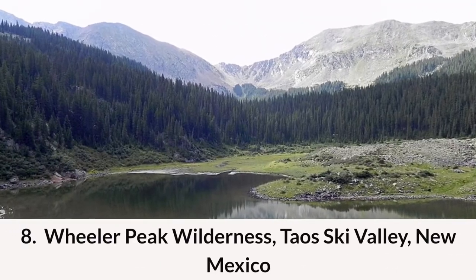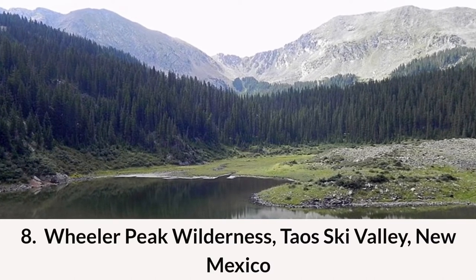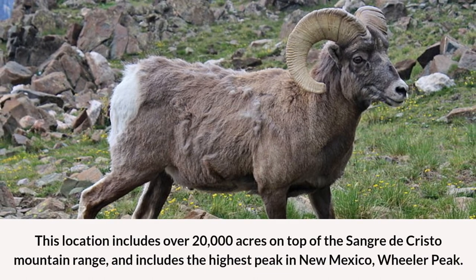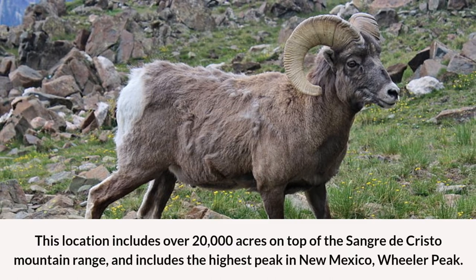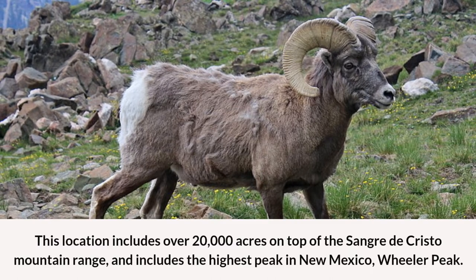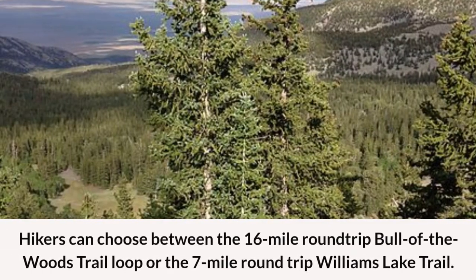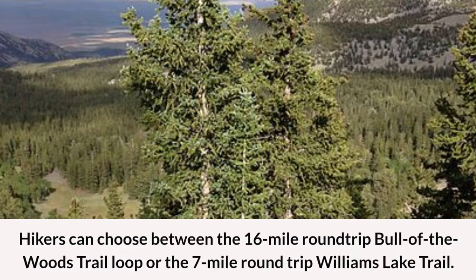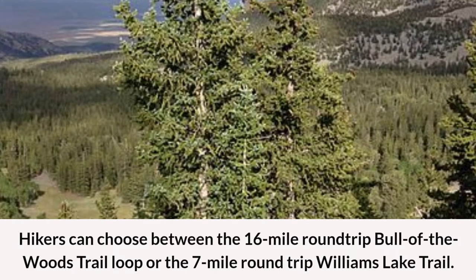Number eight: Wheeler Peak Wilderness in Taos Ski Valley, New Mexico. This location includes over 20,000 acres on top of the Sangre de Cristo mountain range and includes the highest peak in New Mexico, Wheeler Peak. Hikers can choose between the 16-mile round-trip Bull of the Woods Trail Loop or the 7-mile round-trip Williams Lake Trail.